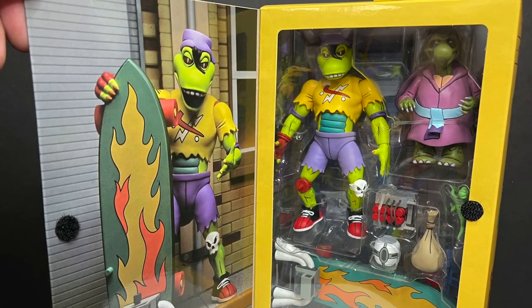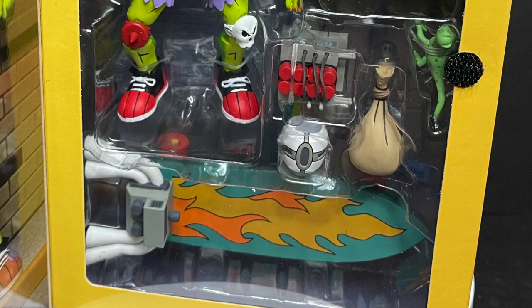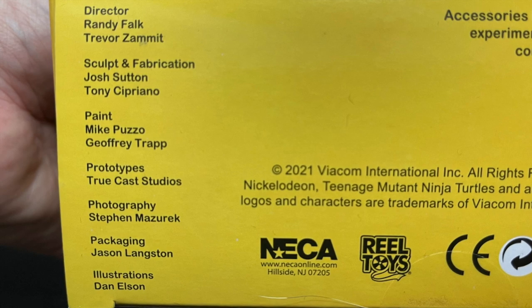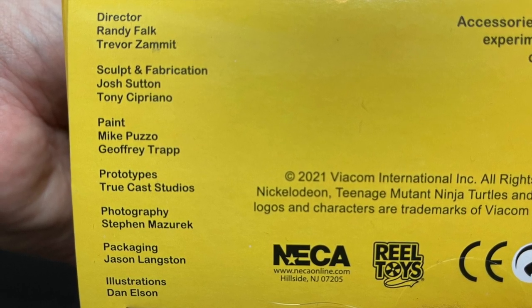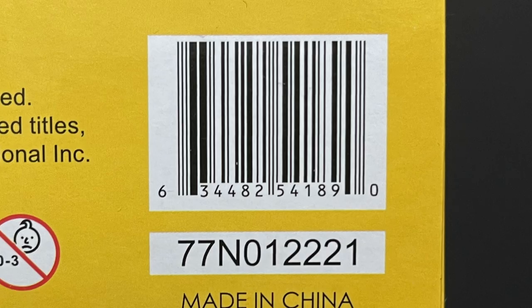Open it up — it's all Velcroed on the front. You get to see a nice photo of Mondo Gecko, and inside all his accessories, the figure, Kerma, all that good stuff. On the bottom of the box, everyone involved with the makings of this particular figure. And here's the barcode if you want to try and find it in your local Target store — they are starting to hit stores now.